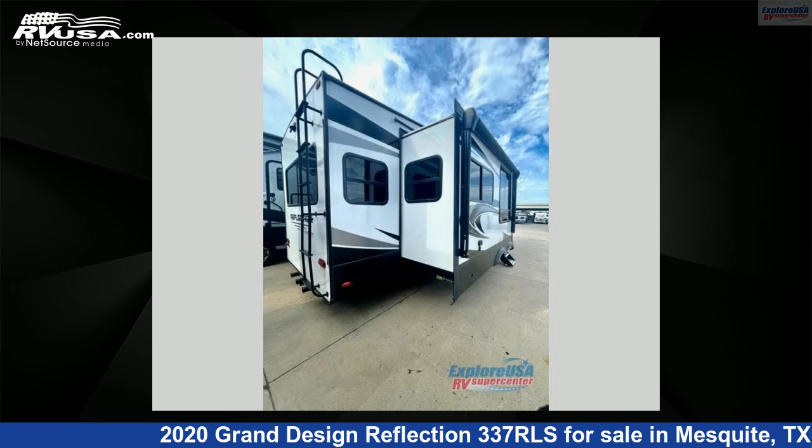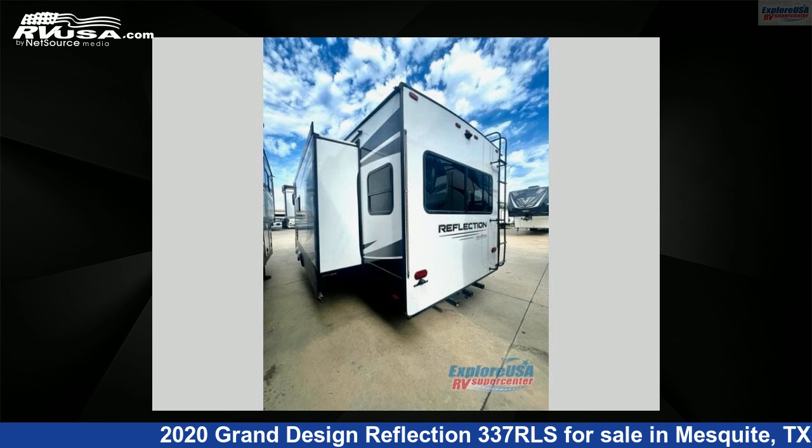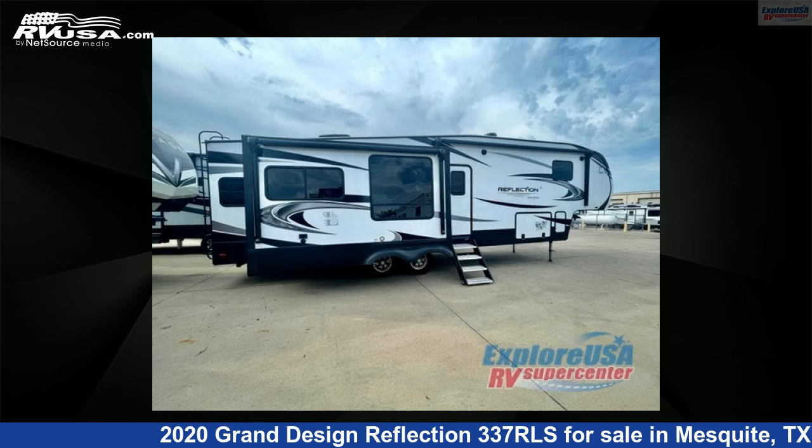This used Grand Design is 35 feet 0 inches in length and features three slide-outs, sleeps four, and 60 gallons freshwater capacity. The floor plan layout of this fifth wheel features a front bedroom, kitchen island, and rear living area.